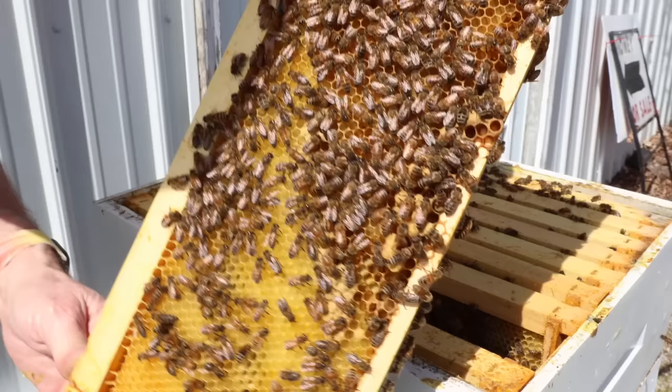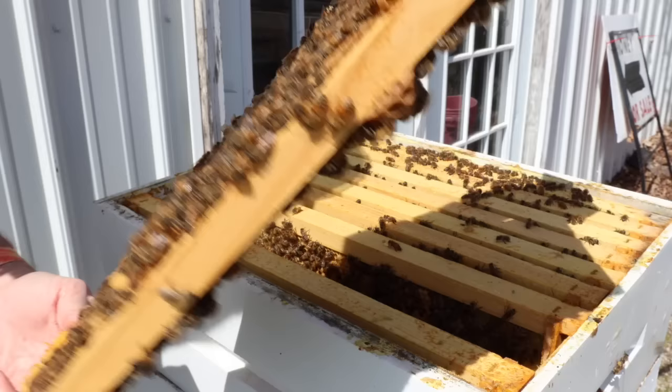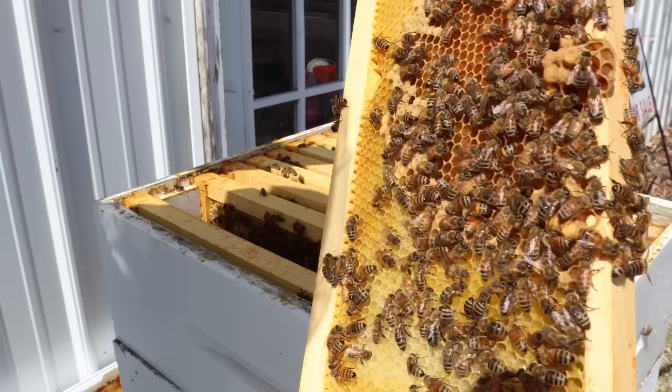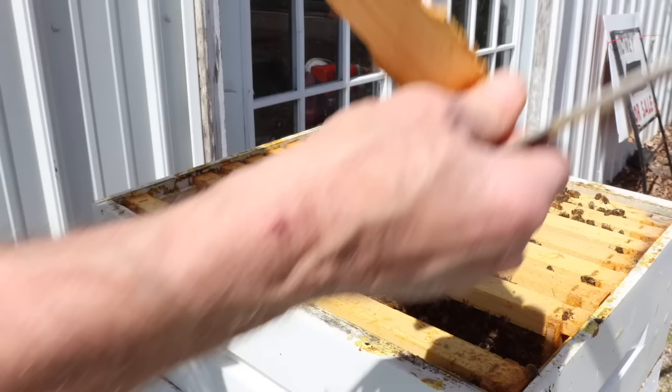When I saw those drone cells at the bottom I thought, oh — queen cell. Now there's a queen cup right there. Let's see if there's anything in it. I can see down in it — the bee's looking in there — there's nothing there. That's just a glob of drone brood on the bottom of that frame. Look at the green pollen in this corner, and some orange too. Look at the little bit of brood up there, capped over, and eggs. I love this so much.